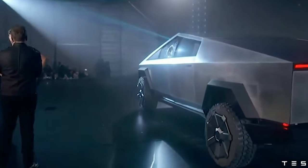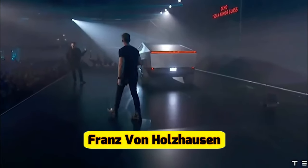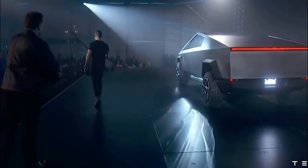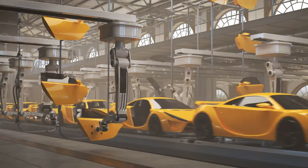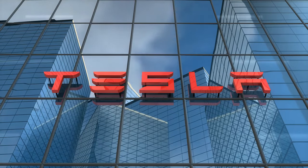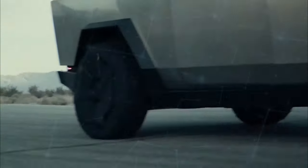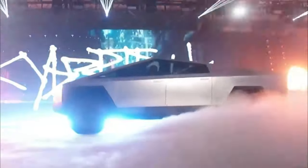This material choice is a departure from the traditional use of aluminum or steel in most pickup trucks. Franz von Holzhausen pointed out that the stainless steel exoskeleton is highly resistant to dents and damage, making the Cybertruck a robust and long-lasting vehicle. In contrast to some other carmakers who often prioritize weight reduction for improved efficiency, Tesla's decision to use stainless steel reflects their commitment to durability and safety, ensuring the Cybertruck can withstand the rigors of daily use and maintain its integrity over time.